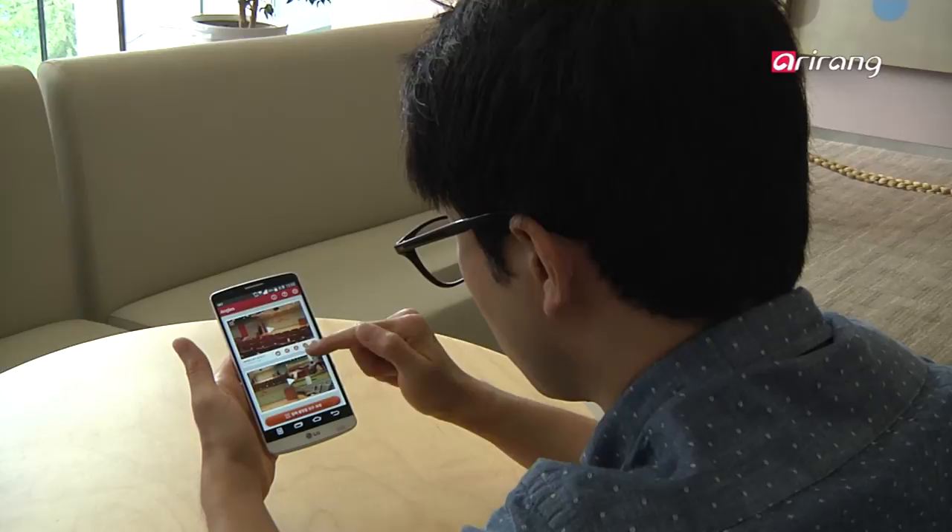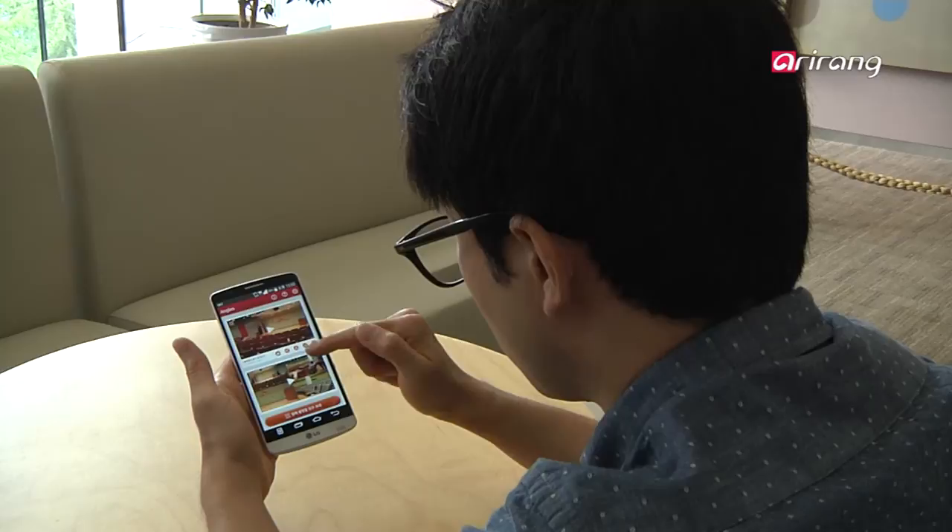Four different smartphones are used to film, but the app can split or link pictures together, making them into a single video.